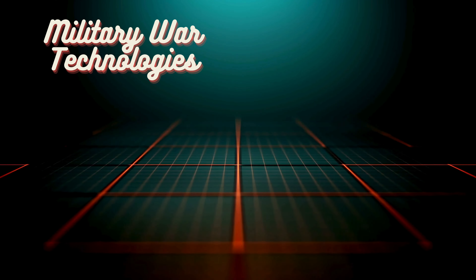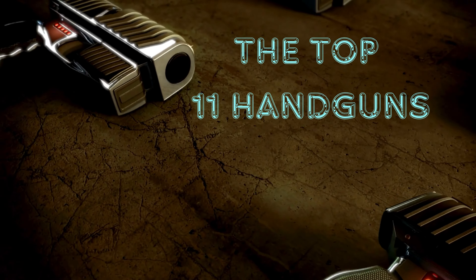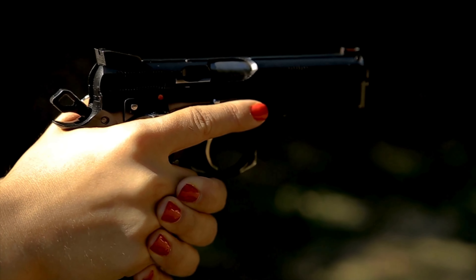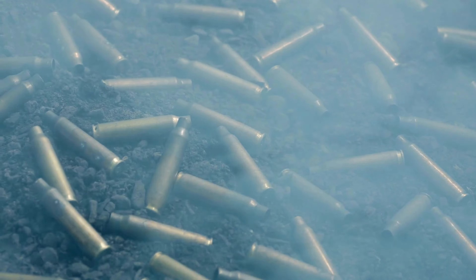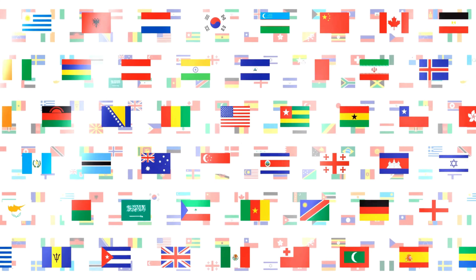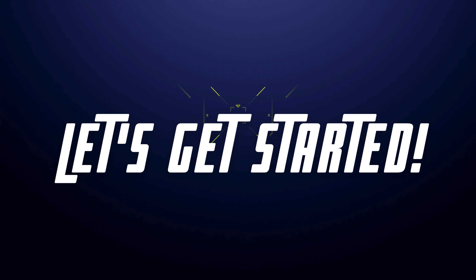Hello gun enthusiasts and the YouTube world! Welcome to Military War Technologies channel. Today I'm going to share with you the top 13 handguns selected from all around the world. Each of these pistols stands out for its critical features such as performance, reliability, and ergonomics. We'll cover everything from their countries of origin to their most common fields of use. Are you ready? Let's get started!